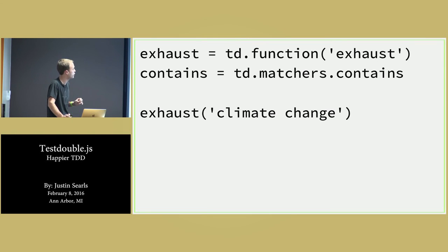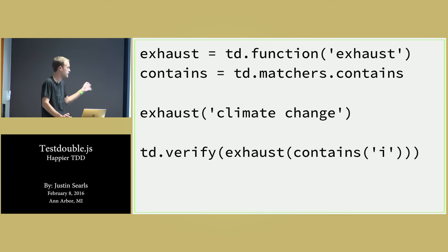Looking at the contains matcher — you can say td.verify(exhaust(td.matchers.contains({letter: 'i'}))) and that'll pass just fine.